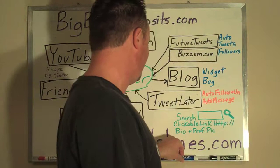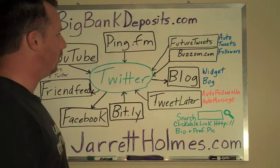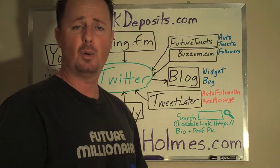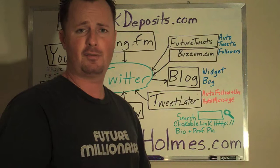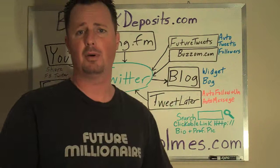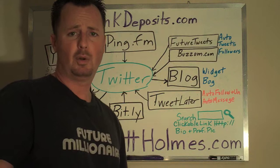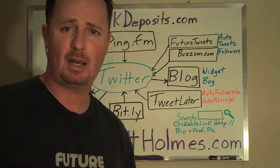Basically right here in the center you've got Twitter. Starting at the top: the first thing you want to do is sign up for ping.fm for free. That way you can update all of your social media sites with one message online or one text message from your phone. So if you're signed up for YouTube, Delicious, Twitter, MySpace, Facebook, StumbleUpon — the list goes on — you can send one text message to ping.fm and it will instantly send that message to every single one of your social media sites automatically.